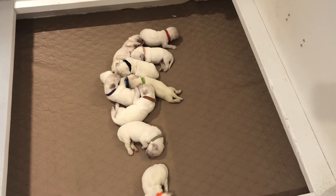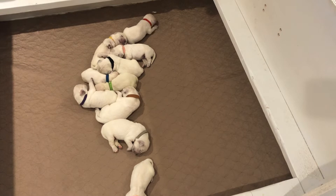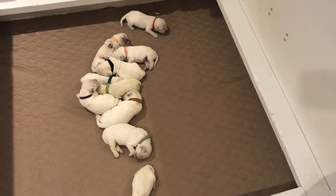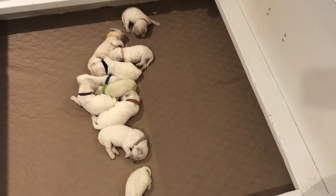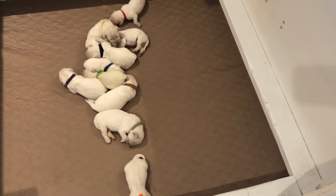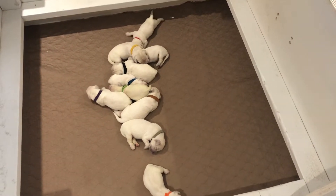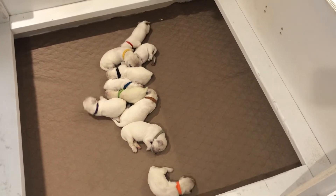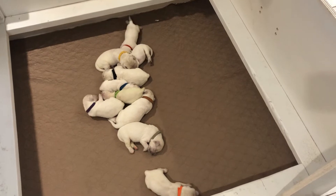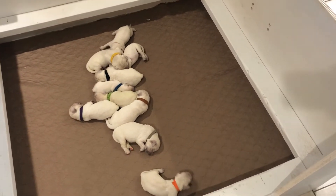The collars they have on right now are the same color they will wear until they go home. This way when you watch our weekly videos each week, you'll be able to see who's who and how they've changed. Once they turn six weeks old, that's when we'll start our picking process, so you'll have this video plus five more before we actually pick.